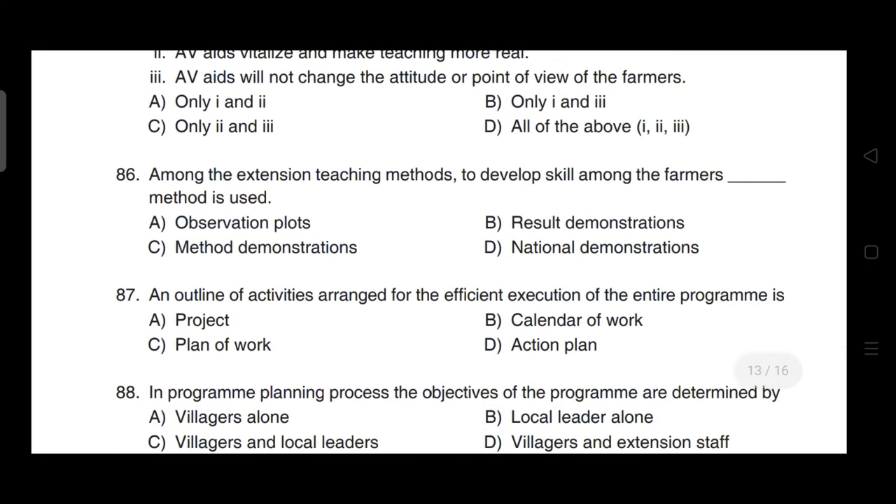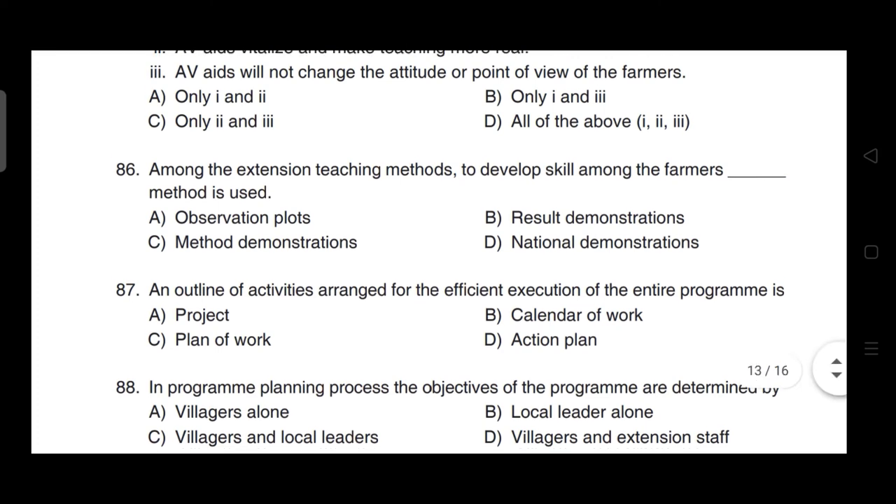Among the extension teaching methods, to develop skill among farmers — correct answer is option C — method demonstration method is used.